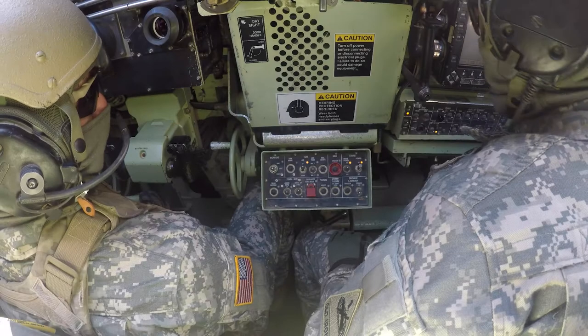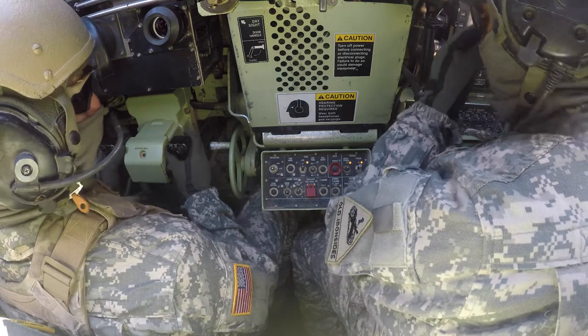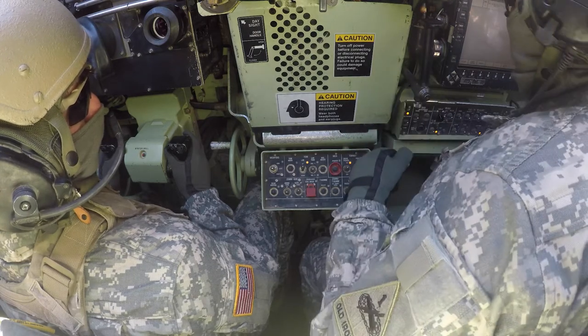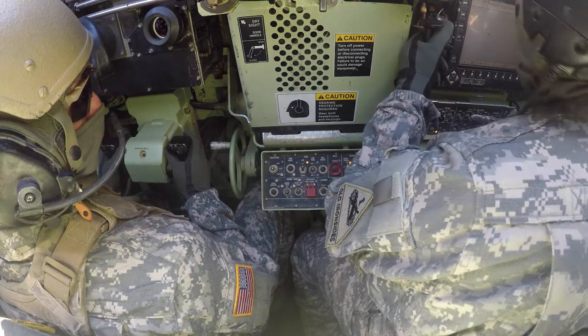Ready, 6 Alpha, occupy VP1, this is the first defensive operation. Recon status, one ready. This is 6 Alpha, acknowledge all. So driver, we're going to conduct tube arm drills — practice like it's an engagement.